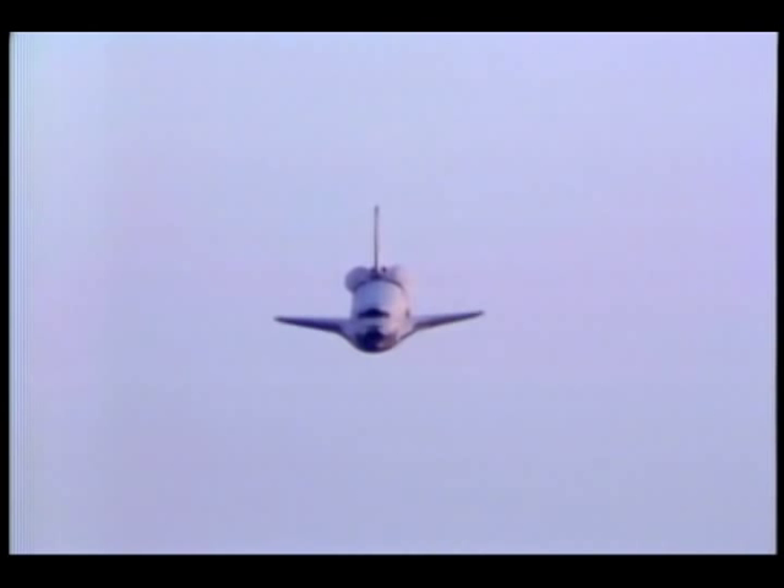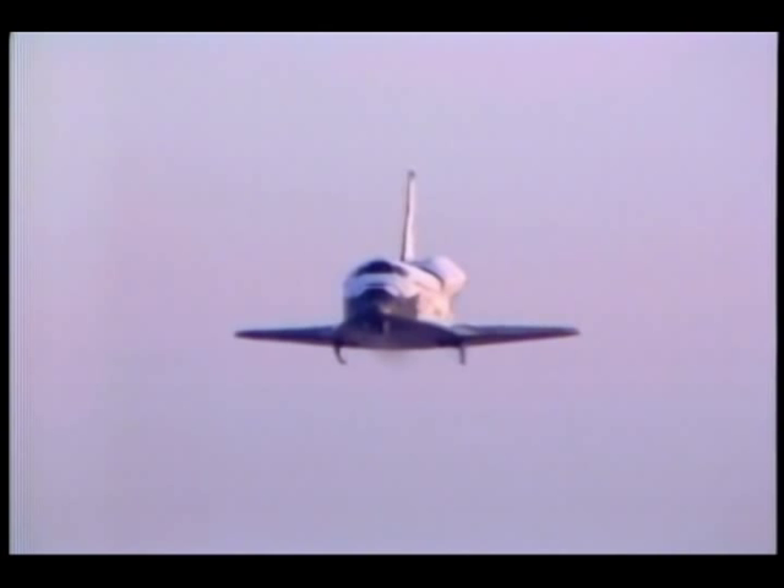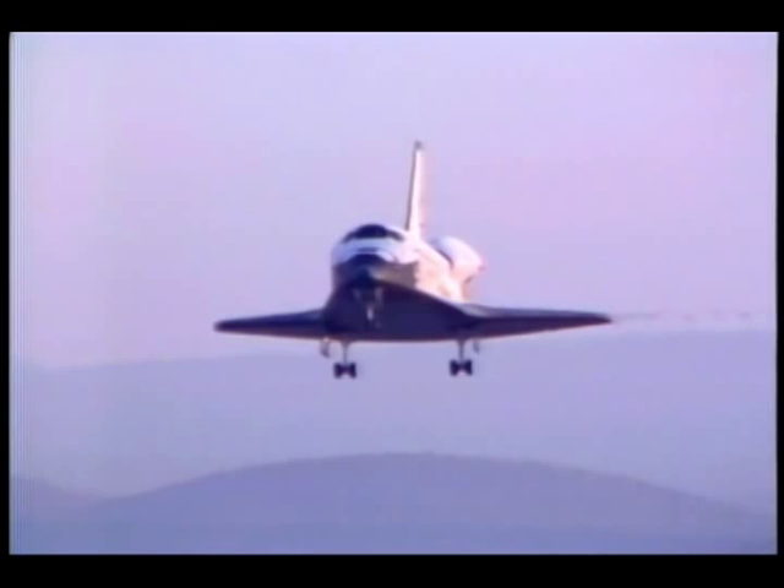The vehicle flew like it normally does. We had no problems at all in entry — it was completely nominal. We had very few malfunctions. Lighting was such that we couldn't pick up many landmarks visually until we came overhead Edwards. At about 45,000 feet we began to pick up normal landmarks. There was deploying the gear at about 300 feet, and we were using Lake Bed Runway 17, and all that went very nominal.